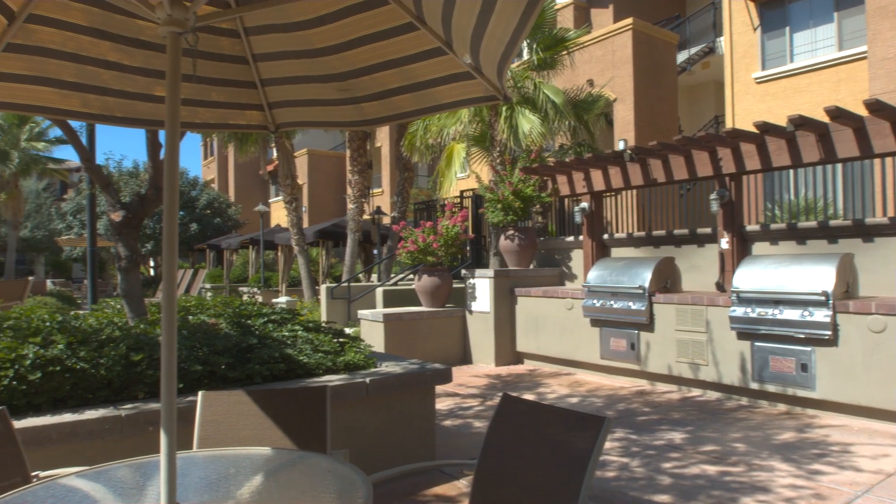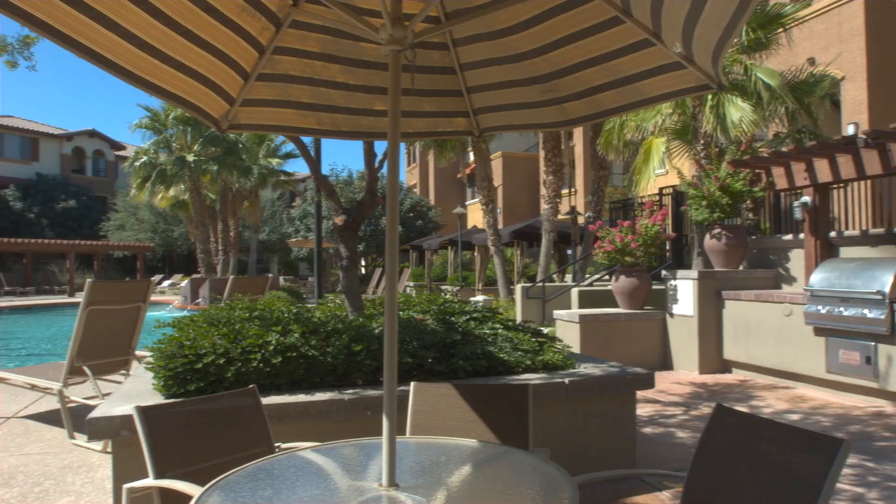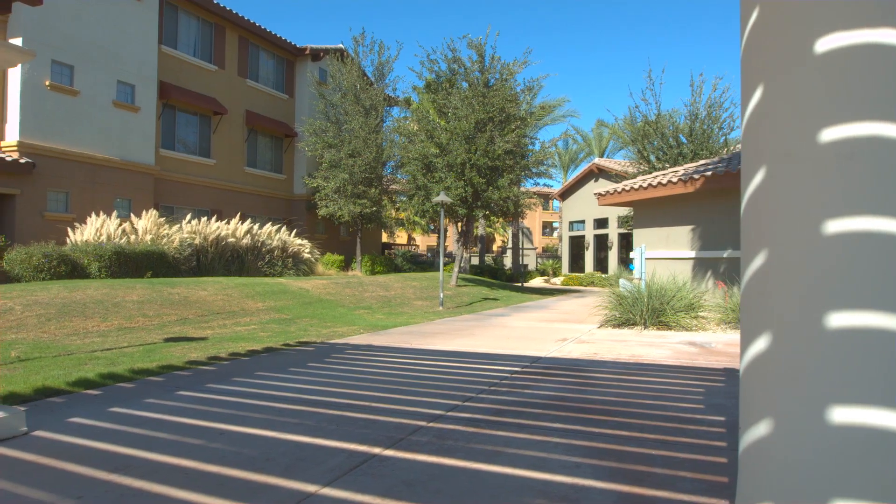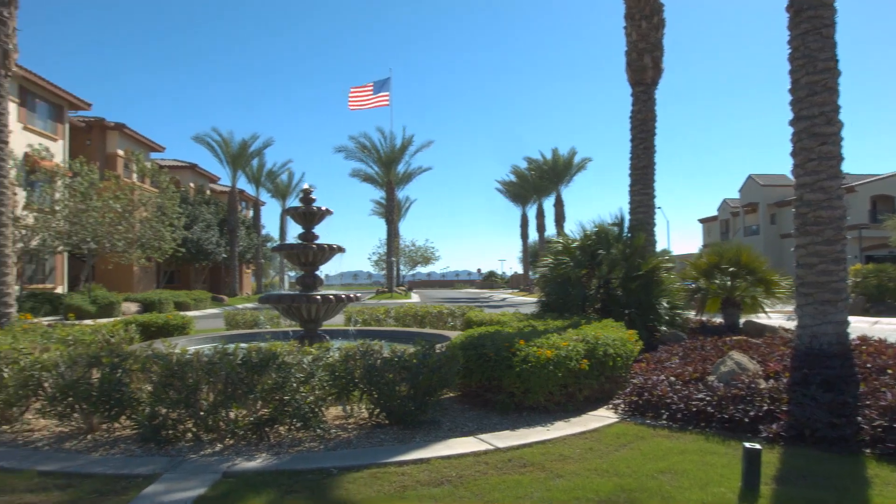Grillmasters can take advantage of the barbecue and picnic area. Kids can enjoy the outdoors on the tot lot. With ample green space to explore, FIDO will love this pet friendly community.